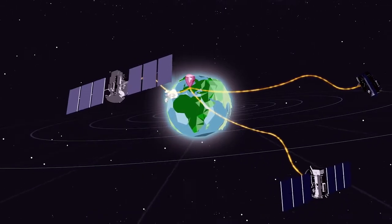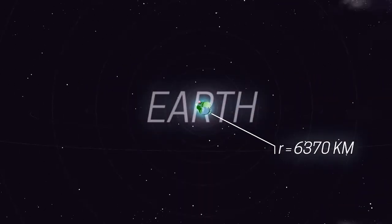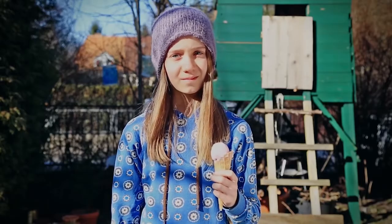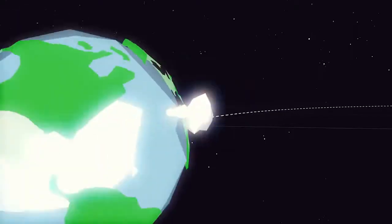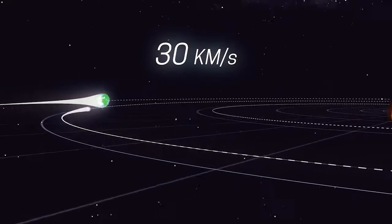The Earth is a tiny planet with a radius of only six thousand three hundred and seventy kilometers. You might think you're eating your ice cream peacefully, but actually you're racing around the Sun at 30 kilometers per second.